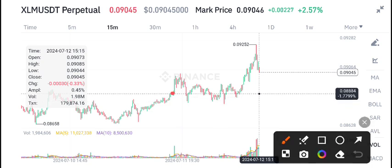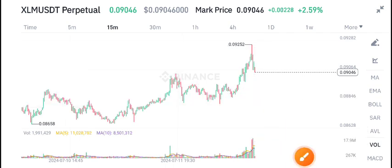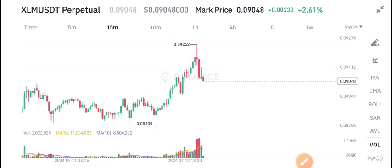I will give you another update on my Telegram group about what we should do in this zone. Looking at the volume, it currently looks completely bearish. Thanks for watching — for more latest updates, join us on Telegram; the link is in the description.